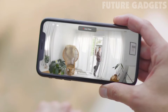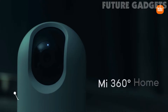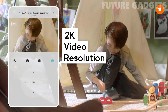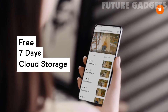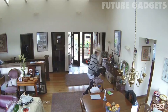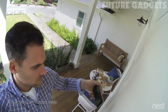Oh no! For years, Nest Cam owners have been spotting burglars as they enter homes. But what if you could see someone coming before they broke in? Now, there's Nest Cam Outdoor to help you look after home, inside and out, 24/7, rain or shine.